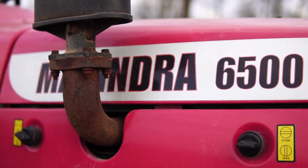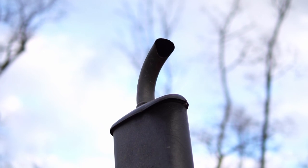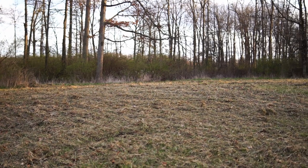We came out here and mowed down where the food plot is going to be and blew off a little bit of the grass before the blower died. In a couple days we're going to come back here and blow and rake the rest of the debris off, then spray it, give it another couple weeks, and then come back and till it and plant it.